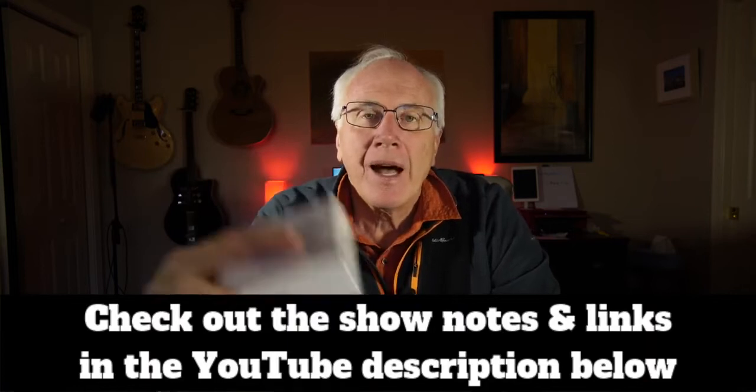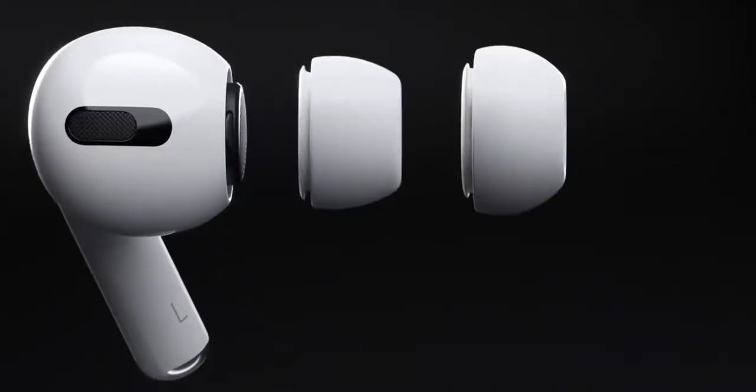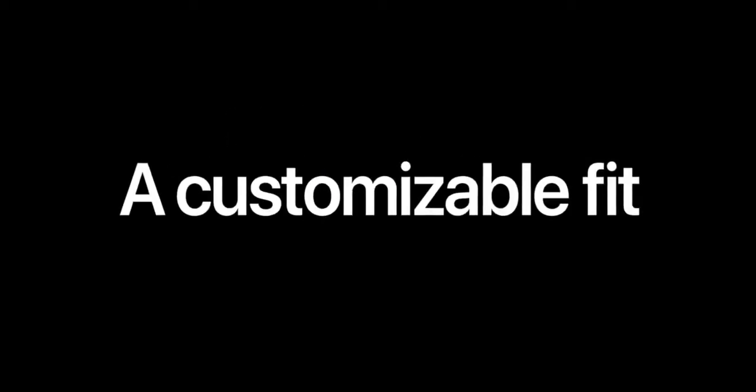AirPods Pro. Now, this is not going to be a comparison because I've never had AirPods before — those things never fit me. I've never understood how anybody could wear them. I'm really excited about these because they have the silicone tips along with active noise cancellation. I'm thinking this is going to be a superb earbud for travel.